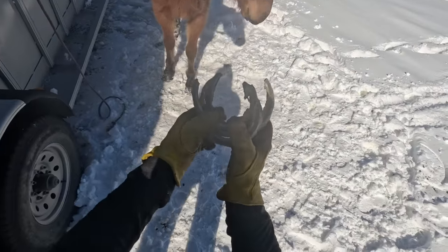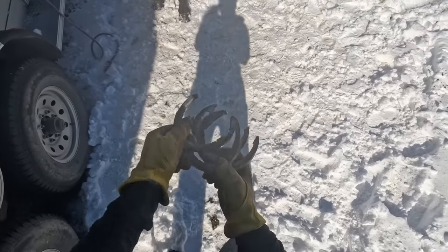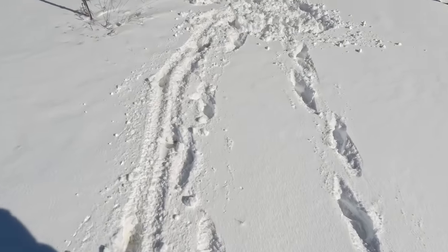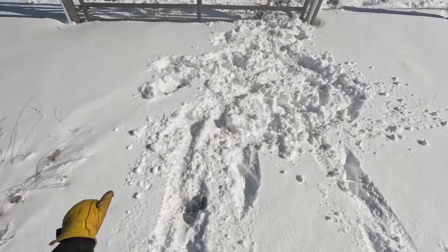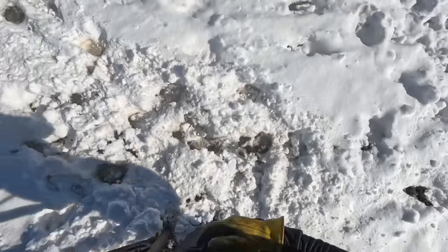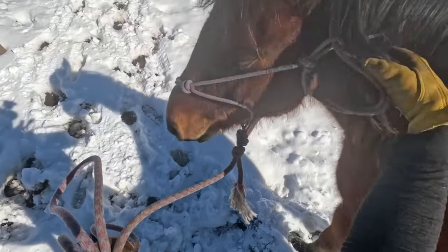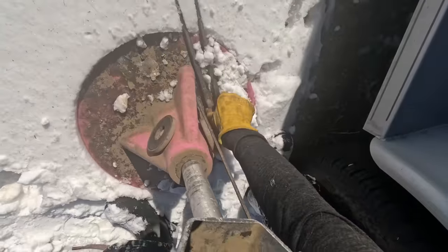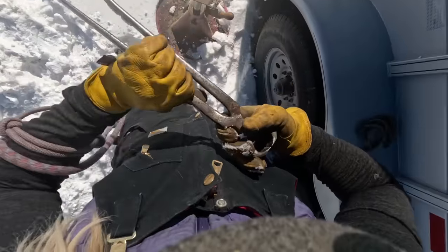This is quite a bit of length to come off in one trim, but Stewie easily grows three times as much hoof as all the other horses. He seemed a little bit bummed to be going back out in the pasture — I think he really wanted to do some work, but I've been checking the weather and I think in a couple of days I'll be able to start training some of these horses.